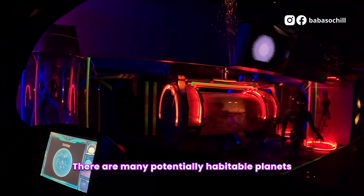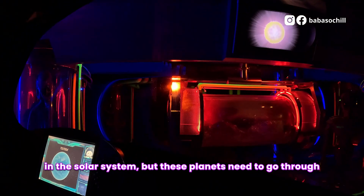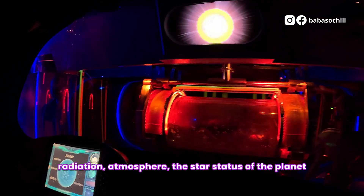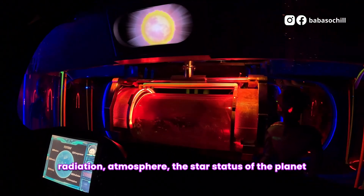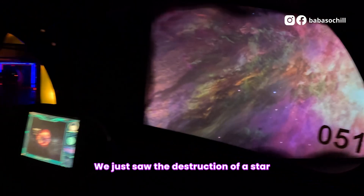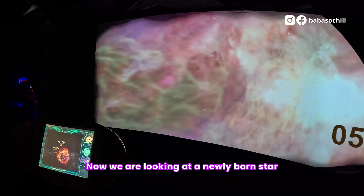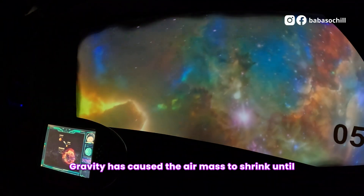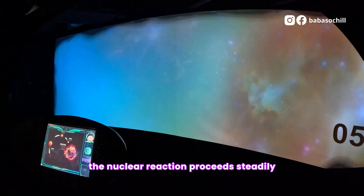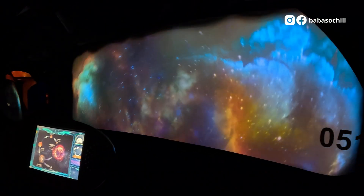There are many potentially habitable planets in the solar system, but these planets need to go through various checks, such as volume, density, gravity, radiation, atmosphere, the star status of the planet, and long-term stability considerations. We just saw the destruction of a star! Now we are looking at a newly born star. After millions of years, gravity causes the gas mass to shrink until a nuclear reaction proceeds steadily, emitting light and becoming a star.